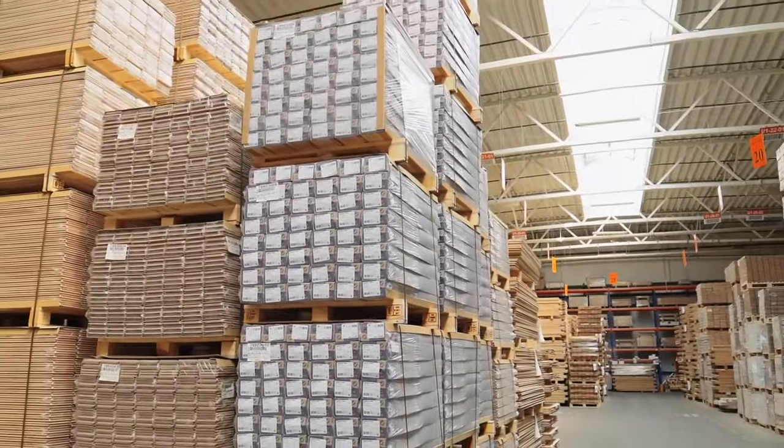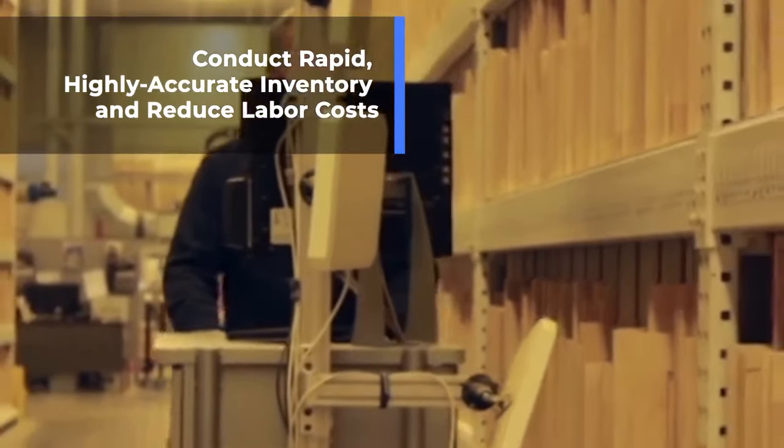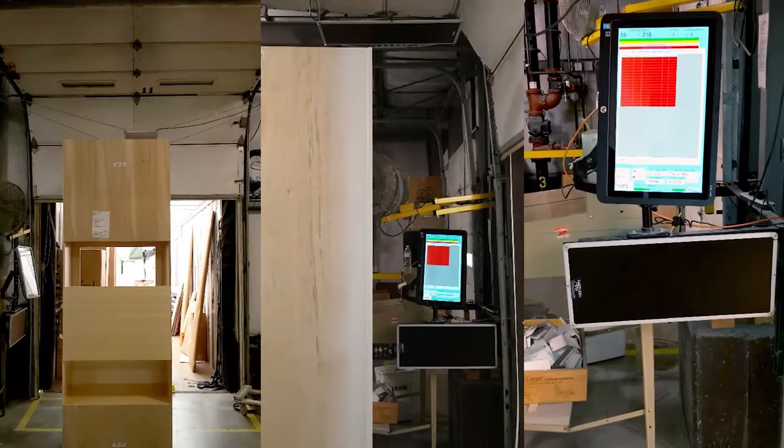If hours, days, or even weeks are spent conducting inventory of raw materials and finished goods, Auto-ID tagged materials will expedite the inventory process, virtually eliminate errors, and reduce wasted labor costs spent looking for lost or missing items.